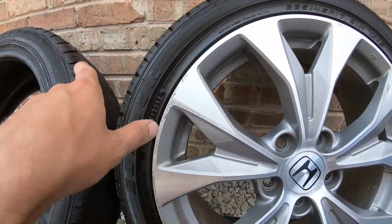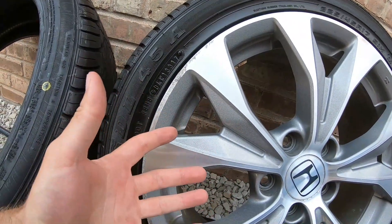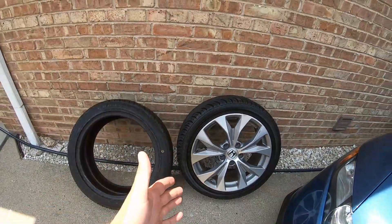I'm actually glad this happened in a way, because when they rebalance the new tire on here with the wheel weights, they might be able to balance it back into spec so you won't feel those vibrations driving on the highway.